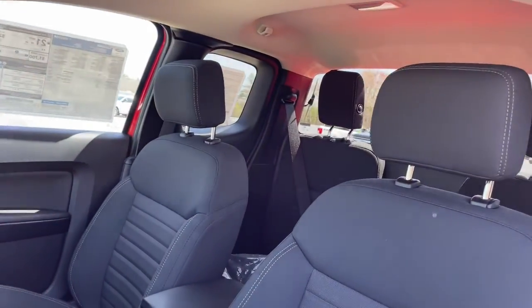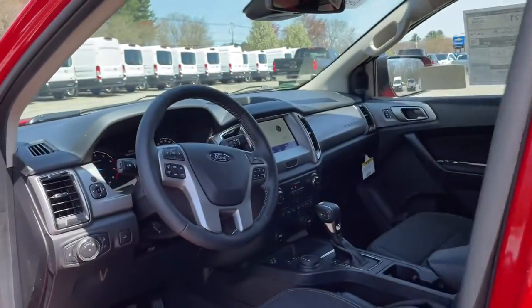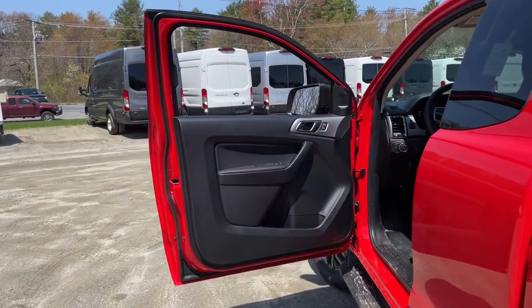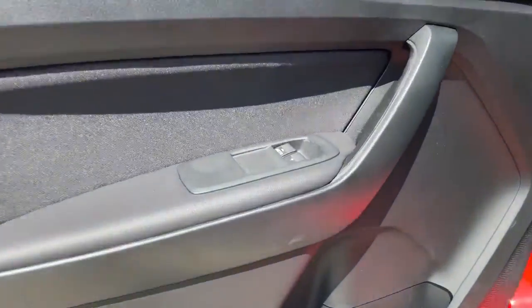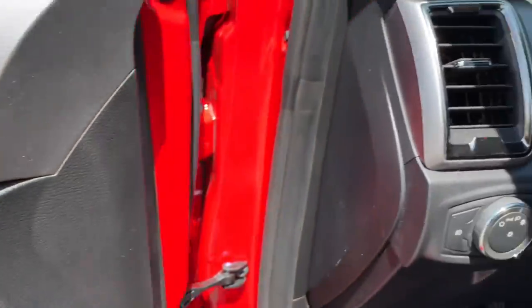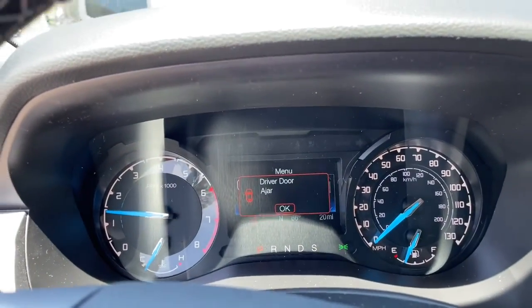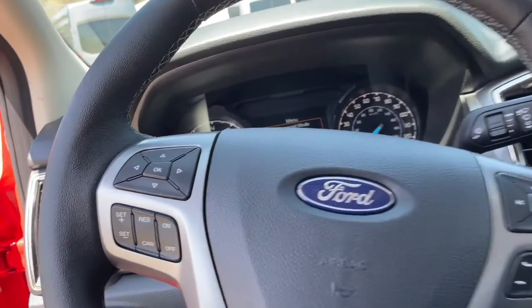These are just some of the great options this vehicle comes with: keyless entry, fog lamps, trailer hitch, electronic stability control, running boards, intermittent wipers, trip computer, bucket seats, power windows, and AM/FM stereo.